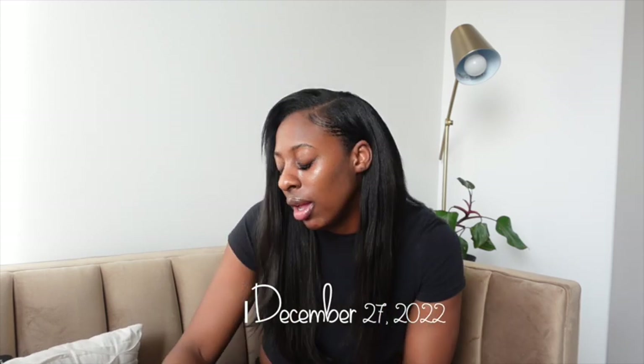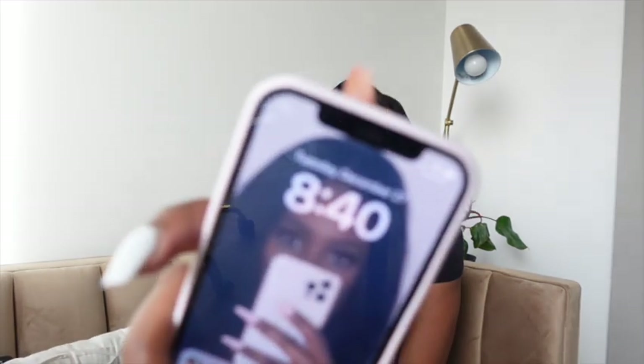Good morning, you guys! It is officially Tuesday - it is 8:40 in the morning and I am struggling. I have major cramps. I was able to get myself together, and I told you guys I'm dedicated no matter what mood I am in to getting you guys content. It's 8:40, I started doing some work but I need to put this on a charger. I turned the air down and I'm just trying to give myself a moment to relax - my hair is just not doing what I want it to do.